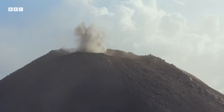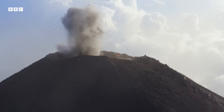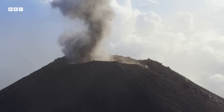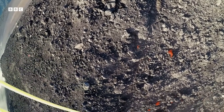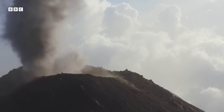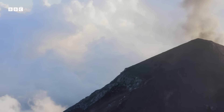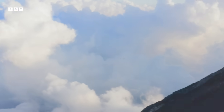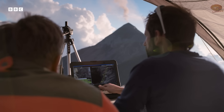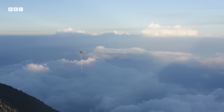Eruption! The team calls it — rise up, get out. Suddenly, lumps of red-hot magma hurtle towards the drone. It survives undamaged, but the battery is now nearly flat. They have to abort the mission, and get the kit out just in time.